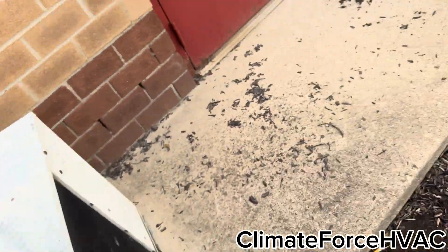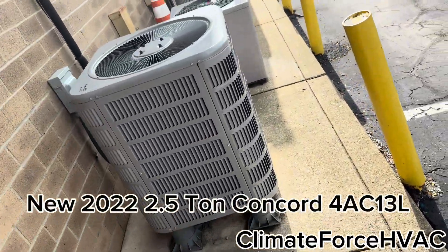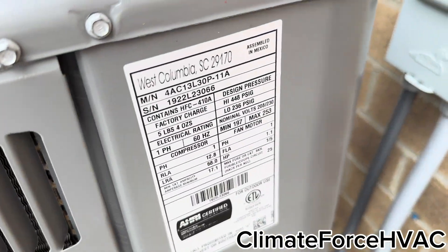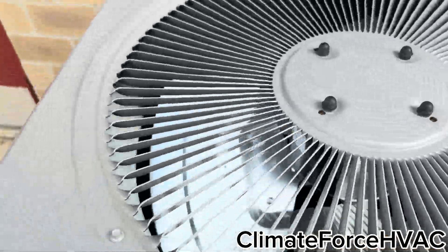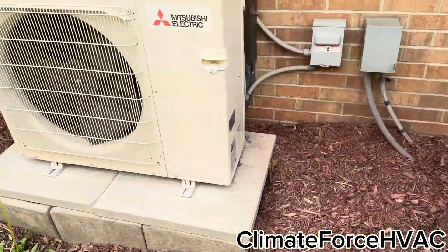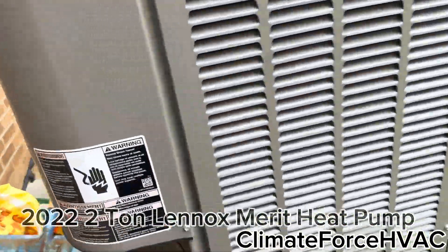Can't believe this whole piece is still there. Here's a better look at these ones. No name. It's a Carrier and a Mitsubishi. This is Merit — it replaced an American Standard a few years ago.